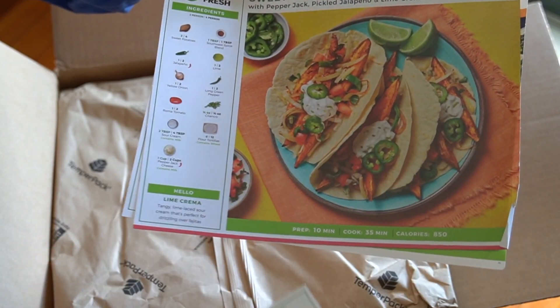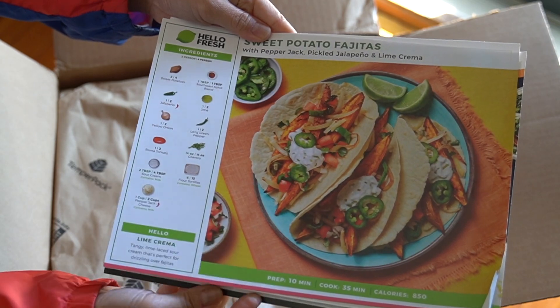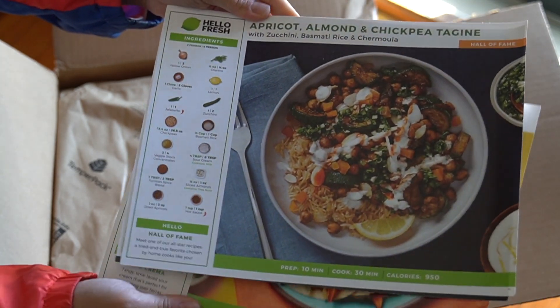Speaking of options, there are tons of them. There are family friendly, calorie smart, vegetarian, and pescatarian options.